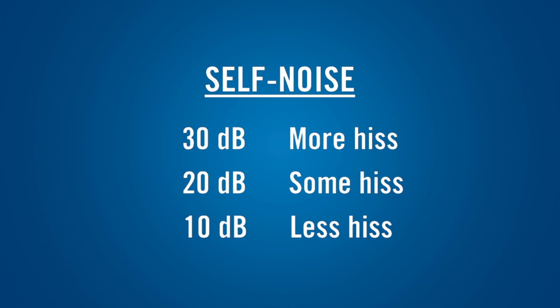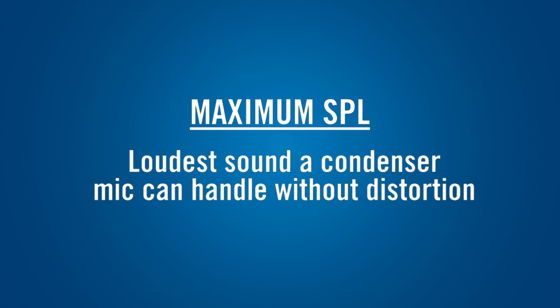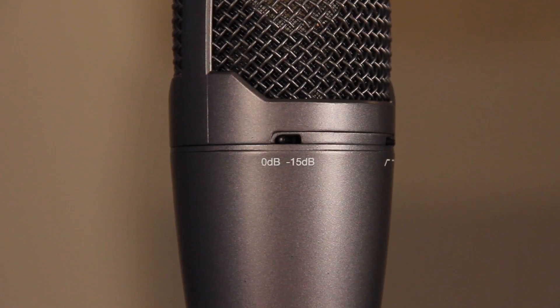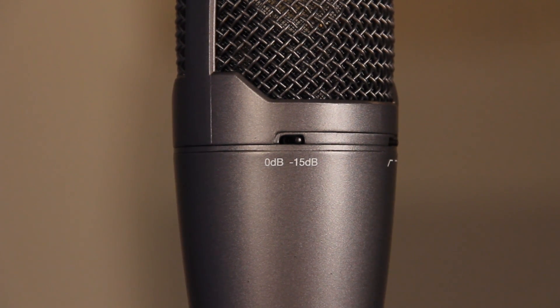Low self-noise is especially important if you're recording quiet voices or instruments, or the mic will be located relatively far from the source. The maximum SPL is the loudest sound that a condenser mic can handle without overloading the internal electronics and causing distortion. This is important if you will be positioning the mic close to a loud source, such as a guitar amp or drum. Some condenser mics include a switchable attenuator, or pad, that reduces its sensitivity. This extends the microphone's ability to handle very loud sounds without distortion, and most pads allow the mic to tolerate sounds that are 10 to 20 dB louder.